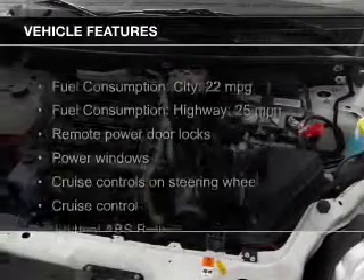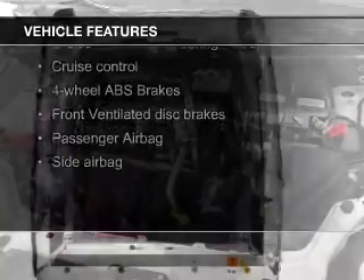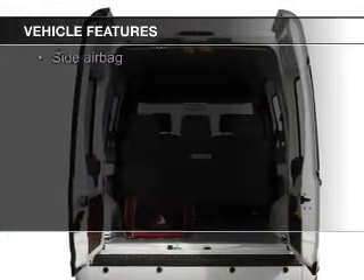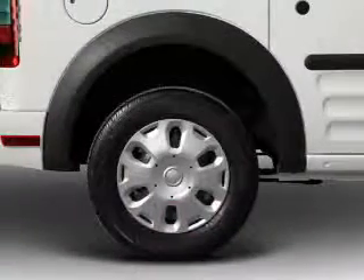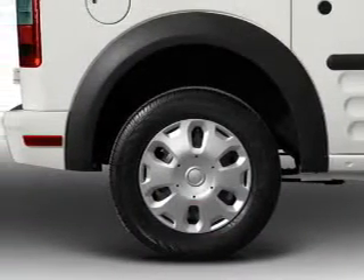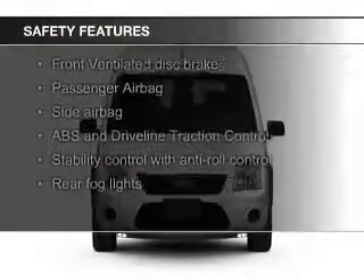The features include digital audio input, a tilt and telescopic steering wheel, cruise control, keyless entry, split rear seats, privacy glass, air conditioning, power windows, power steering, and AM-FM stereo with a CD player. Safety was made a priority with these features.